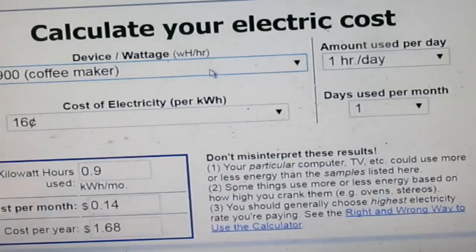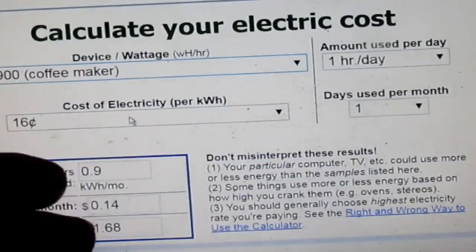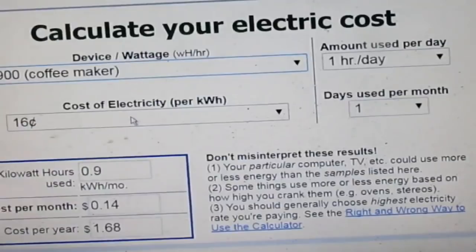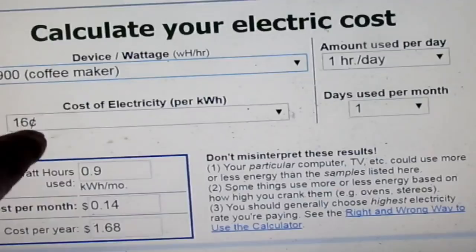Your average kilowatt-hour is probably around 16 cents — some people pay less, some pay more. The more you conserve, the more they'll raise the rate on you — I've seen this, I've lived this. I got my 900-watt coffee maker selected in the calculator. You can look at your bill and figure out how much it's costing you per kilowatt-hour, even though they don't make it easy to find on there.